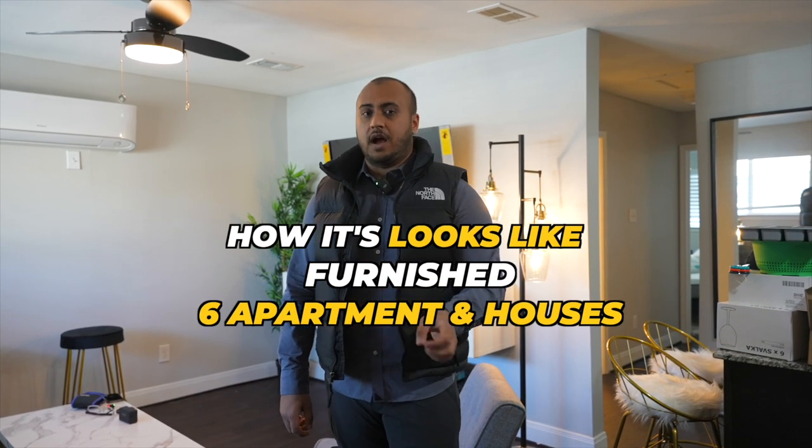Welcome back everybody. My name is Hamza Lafar and today this week we are in Texas. I'm going to show you guys the behind the scenes of what it looks like to furnish six apartments and a few houses.